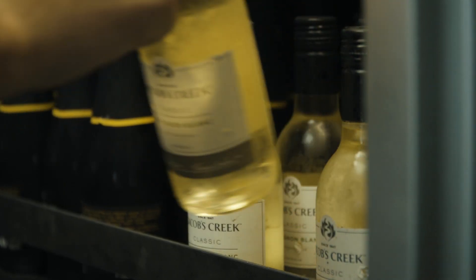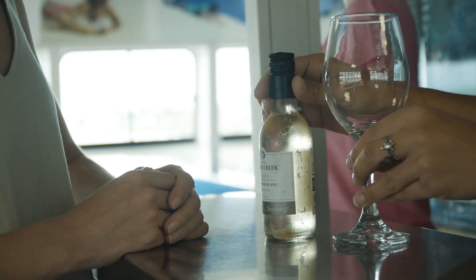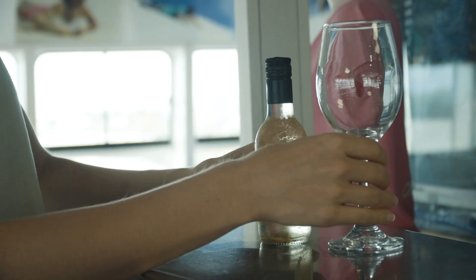MyCat is a fully licensed vessel so you can't drink your own alcohol on board. The good news is the bar opens at 9 a.m.